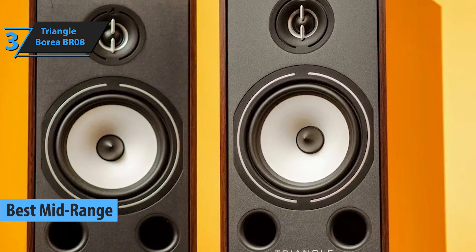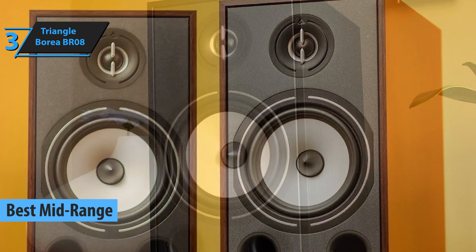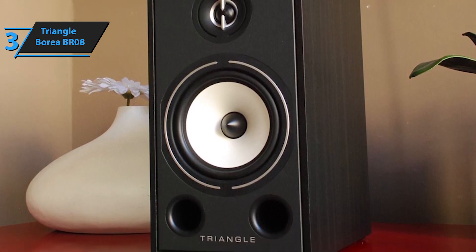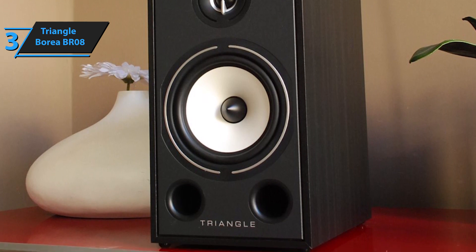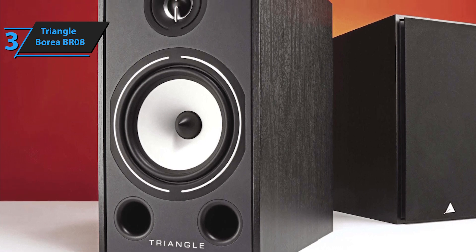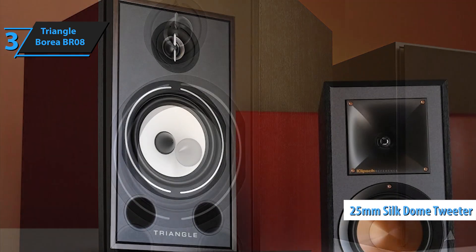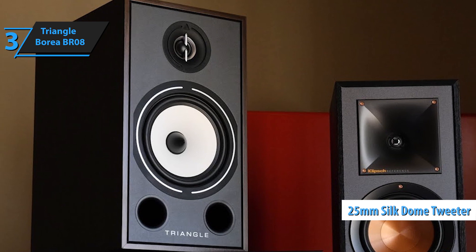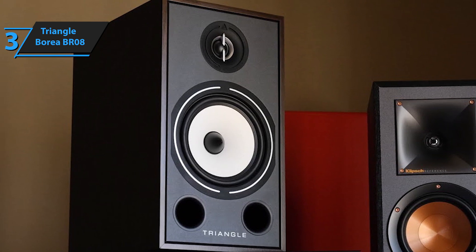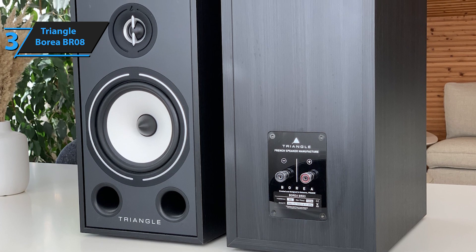Unveiling the Triangle Borea BR-08, our top pick for the most outstanding mid-range floor-standing speaker in 2024. When paired with an appropriate system and ample space, these uniquely designed floor stands come to life. Their cabinets may appear simple at first glance with their straight sides and minimalist design, but a closer look reveals robust construction and precise finish. They're available in four finishes: black ash, white, walnut, and the newly introduced light oak. The BR-08 is a three-way speaker featuring two 6-inch fiberglass woofers and a 25-millimeter silk-dome tweeter, complemented by a front-facing reflex port to enhance low-frequency output. Its mid-range driver, borrowed from the high-end eSpirit EZ range, employs Triangle's preferred cellulose paper material for its low mass, rigidity, and self-dampening properties.